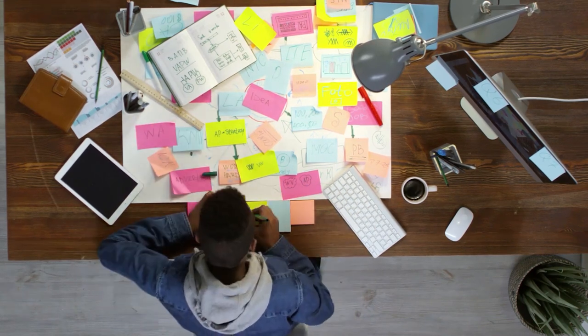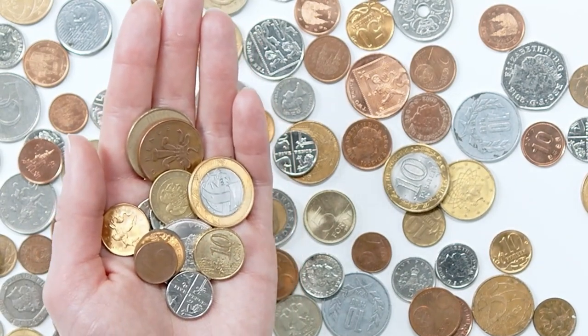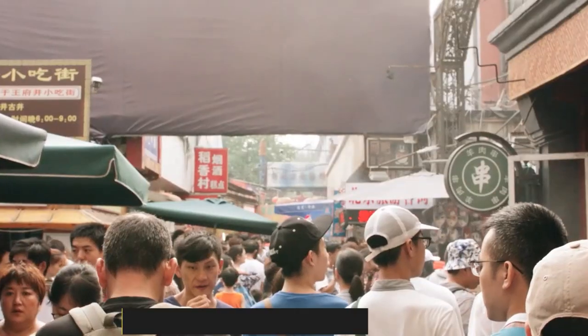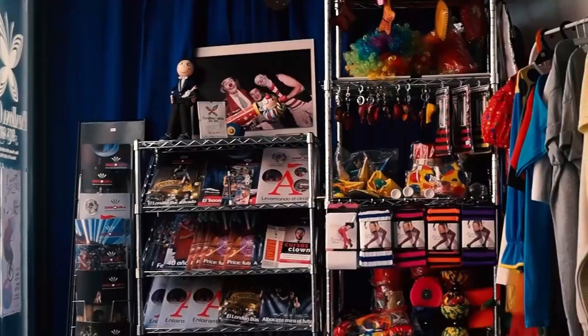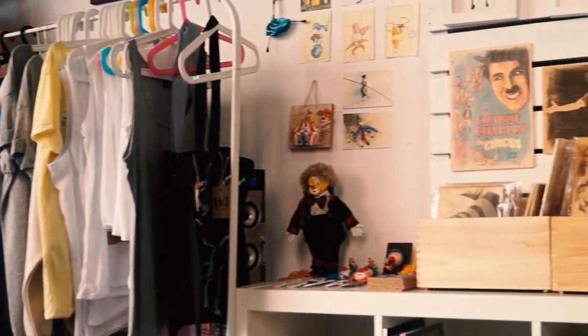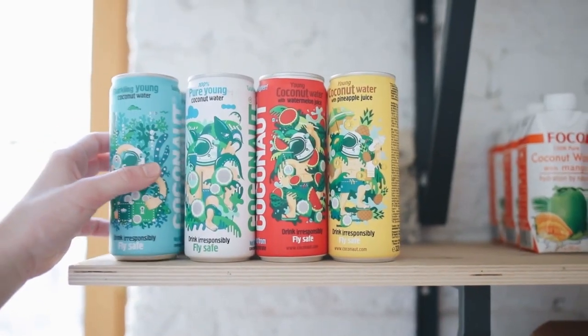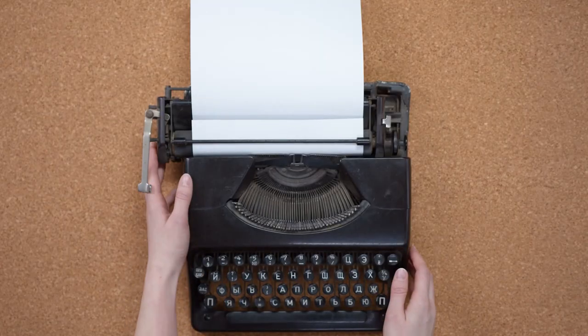Today, we're going to discuss the best methods to generate side income which are going to cost you absolutely nothing out of your pocket. Selling what you already own on Facebook, eBay or Craigslist. Many people can argue that this requires people to own something in the first place, but it is safe to say that almost all of us have at least something we do not use anymore, sitting in the closet eating dust.